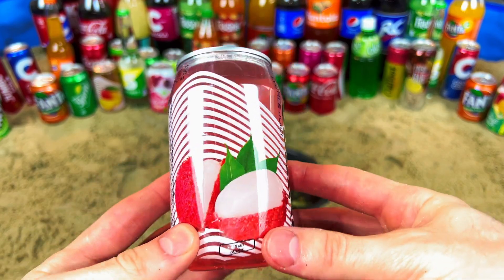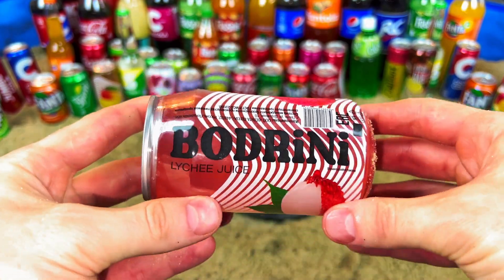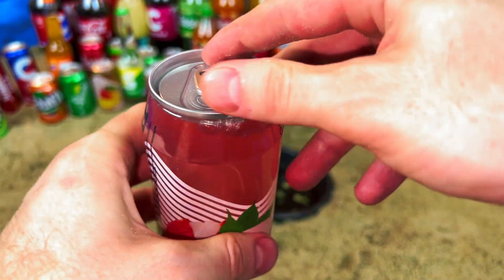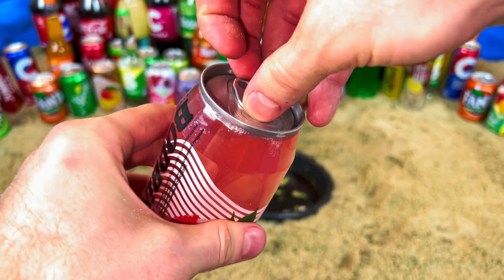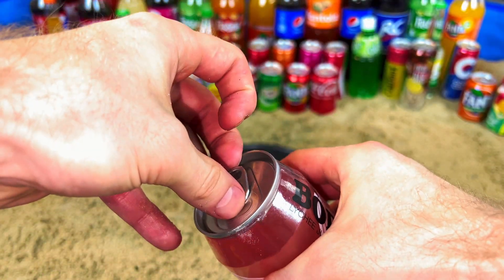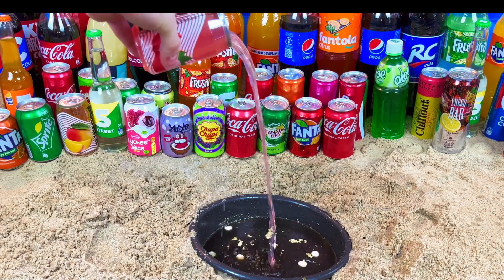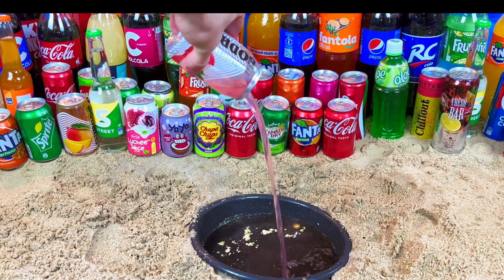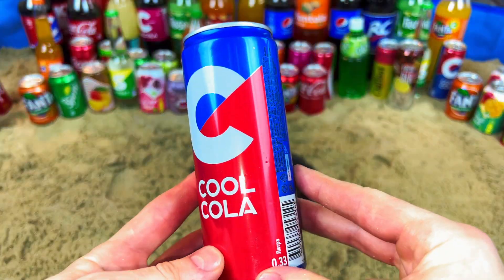Oh, something new - I don't know what it is, it's a Bodrini. Let's open. Ouch, so difficult! Cool color.